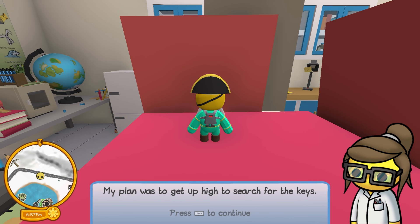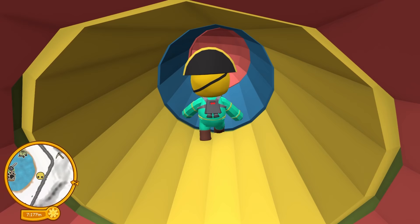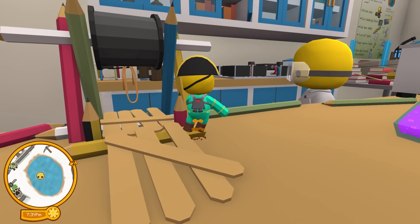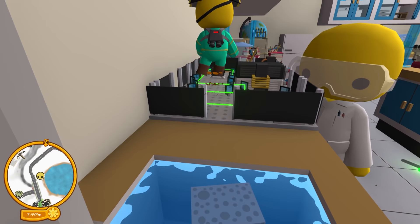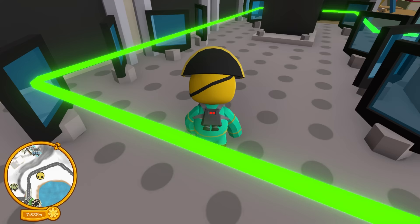My plan was to get up high to search for the keys, but then I remembered I was scared of heights. I did see something happening over by the lasers though. I don't know what laser she's talking about, but let's hop in this mouse thing. Down and hey buddy — you're kind of cute. Are those the lasers? I think those are the lasers. So let's hop on this — it's a zip line! This is how we find all the people. Watch out for the lasers! This is too sketchy. I got cut up. I died.